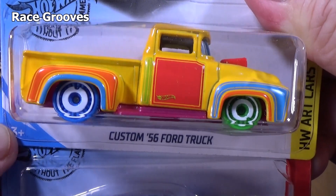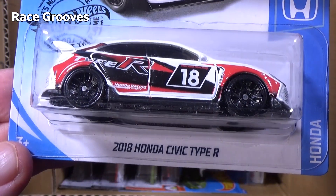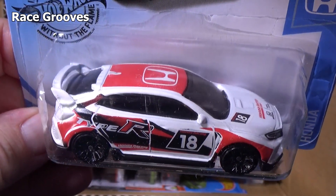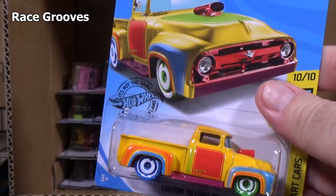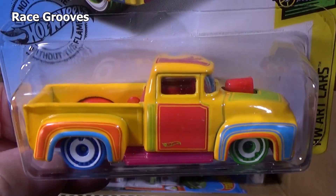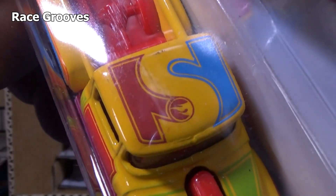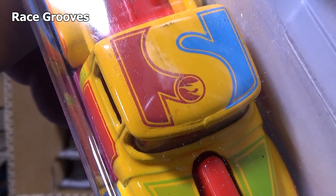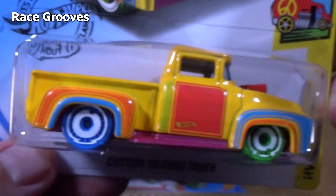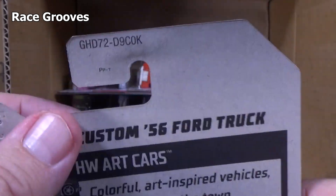Here you have the custom 56 Ford truck, another Shelby GT500, a 2018 Honda Civic Type R — another car with a very nice graphic scheme. Ford trucks — people like Ford trucks. Here you have the R cars; they have lots of graphics on them. This one has a very cool graphic right there. Circle Flame logo — this is the basic treasure hunt in this case. If you find this, you've found the basic treasure hunt.